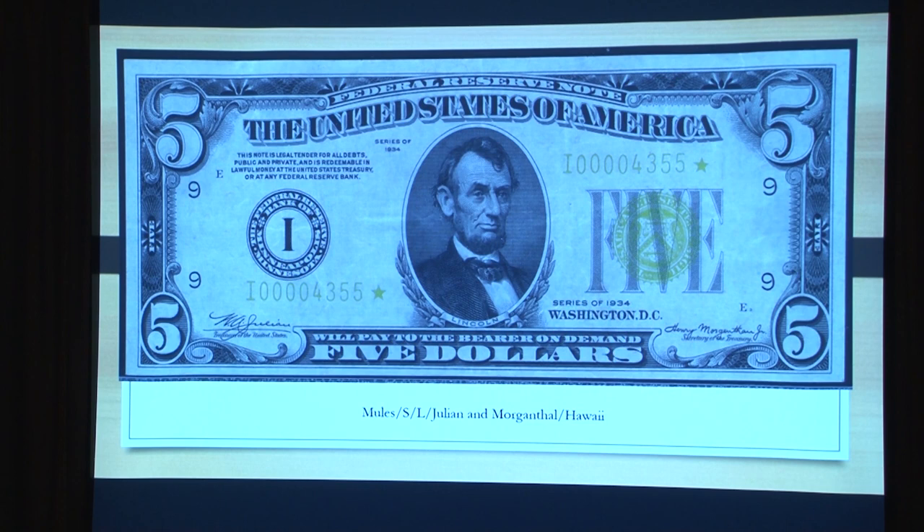This note I got — it's the only one I ever got off eBay. I put in what I was looking for and they actually had a note I needed and I got it for a reasonable price. This is a 40 — that's the grade for it. And if you're going to collect FRNs and you want to get those rare notes, do not be ashamed to grab a very fine or even a fine-15. It's like national bank notes. If you run across a note you really need, buy it, because you might never see another one.